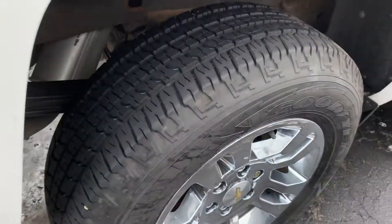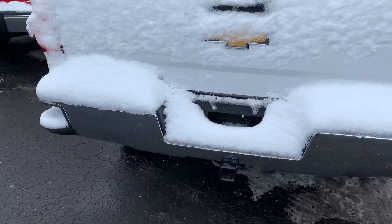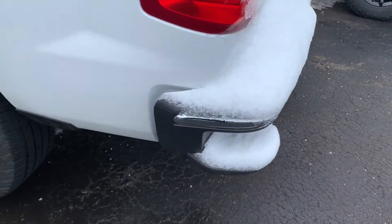Tires still have good tread all the way around. It's also equipped with four-wheel drive and a trailer hitch if need be. Backup camera located right above the Chevrolet emblem there. Also has the rear corner assist steps.